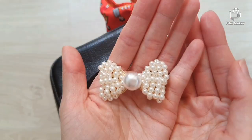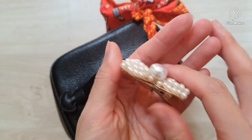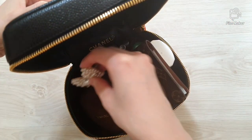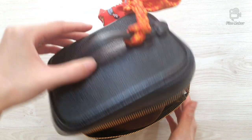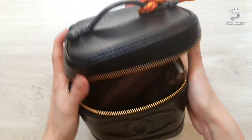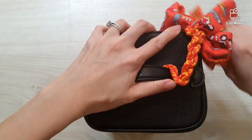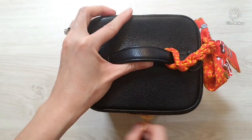Now I have this very cute hair clip in pearl. I like to carry small accessories around like this. I think we have enough in the bag for now — we will just close the bag.